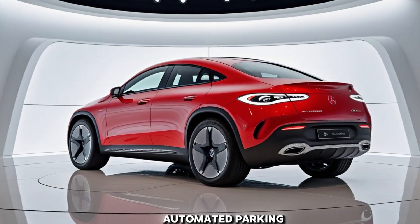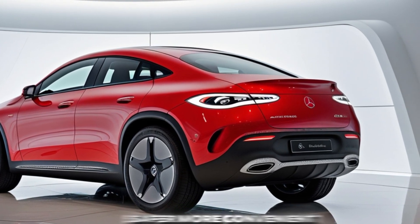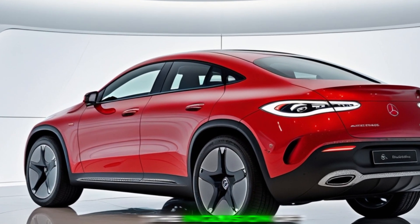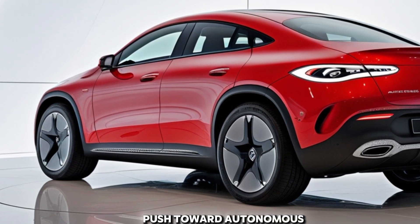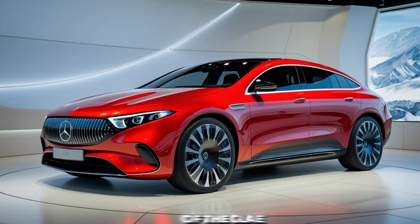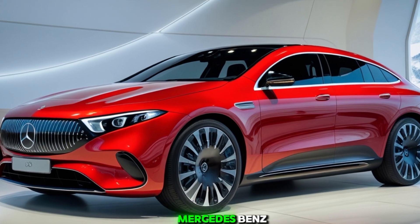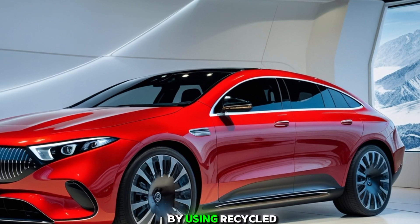Safety and Driver Assistance: BMW prioritizes safety in the X1, equipping it with a comprehensive suite of driver assistance features. Standard systems include forward collision warning, automatic emergency braking, lane departure warning, and adaptive cruise control. These technologies work cohesively to enhance driver awareness and mitigate potential hazards on the road.